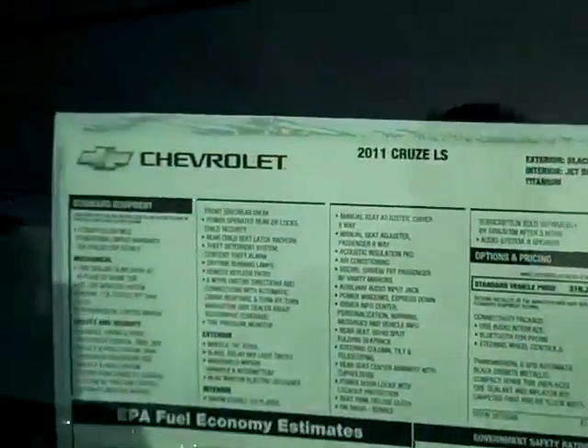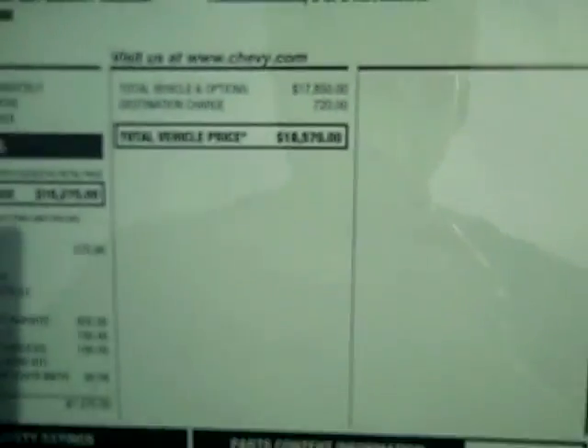This one is an LS model — it's a 2011 LS. It lists for $18,570.